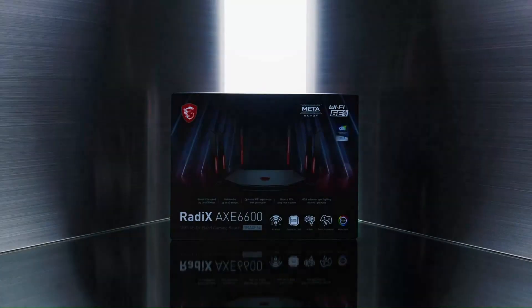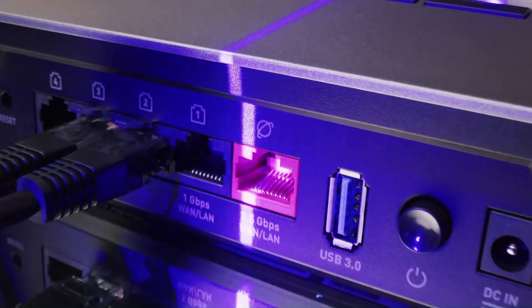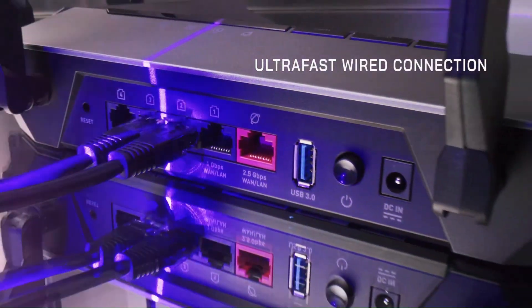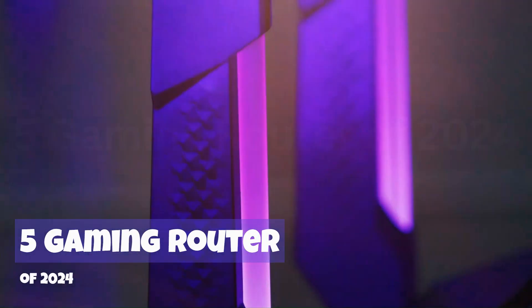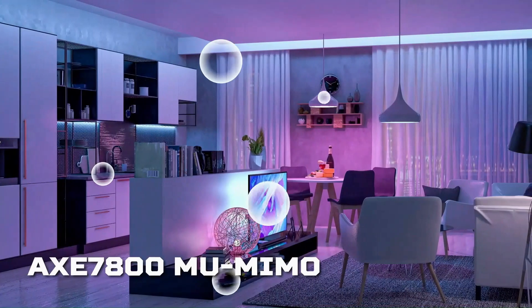Welcome to Valid Advisor, your ultimate destination for expert insights into the world of gadgets. I'm thrilled to be your guide through the latest in technology, bringing you comprehensive reviews and recommendations. Join our community as we explore 5 Gaming Routers of 2024, providing you with the knowledge to make informed choices in this ever-evolving tech landscape.